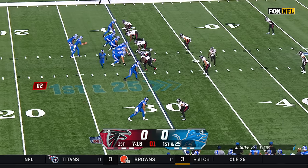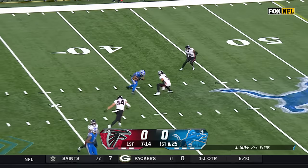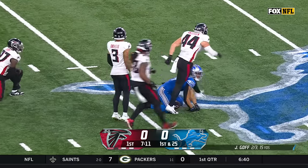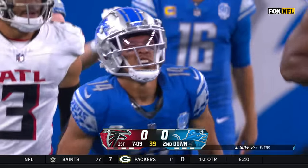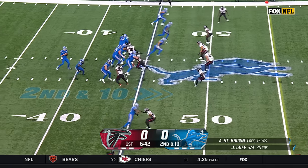Kind of critical of himself with how he played at left tackle. He's in there to block right now, giving Goff time and space. And he's got the completion — he's got Amon-Ra St. Brown.